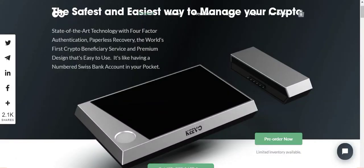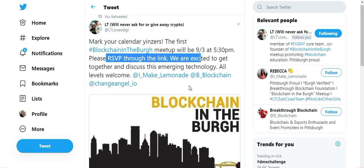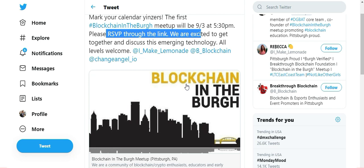Last thing I wanted to mention — this is a tweet from Laura Taylor, core member of the Digibyte awareness team, saying: mark your calendars, the first Blockchain in the Berg meetup will be on September 3rd at 5:30 p.m. Please RSVP through the link below. I'll provide a link in the description so you can RSVP if you're in Pittsburgh or in a nearby area. I highly encourage you to head over to this Blockchain meetup in Pittsburgh and just see what it's all about.